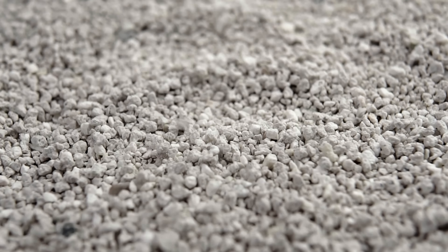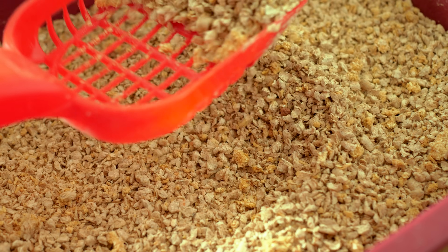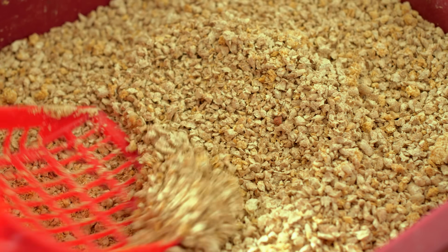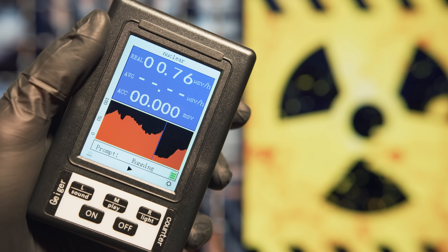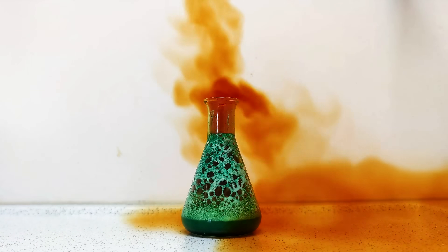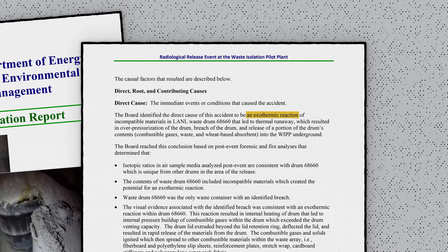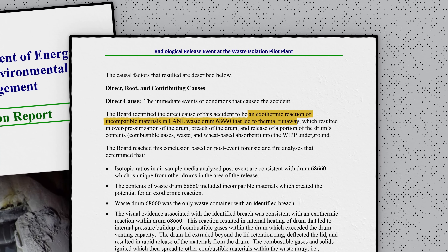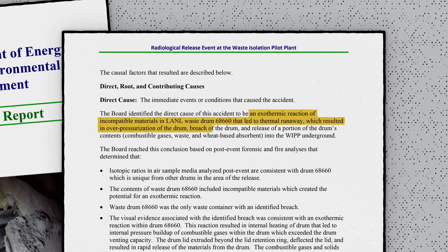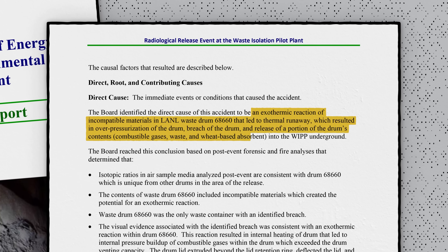The unthinkable had happened: the wrong kind of kitty litter had caused a nuclear disaster. While the nitrates are relatively unreactive with inorganic, mineral-based zeolite kitty litter that should have been used, the organic carbon-based wheat material could undergo oxidation reactions with nitrate wastes. It's also interesting to note that the issue was a reaction totally unrelated to the presence of transuranic waste — it was a chemical reaction, not a nuclear reaction, that caused the problem. The direct cause was an exothermic reaction of incompatible materials in LANL waste drum 68660, leading to thermal runaway, overpressurization of the drum, breach of the drum, and release of a portion of the drum's contents — combustible gases, waste, and wheat-based absorbent — into the WIPP underground.